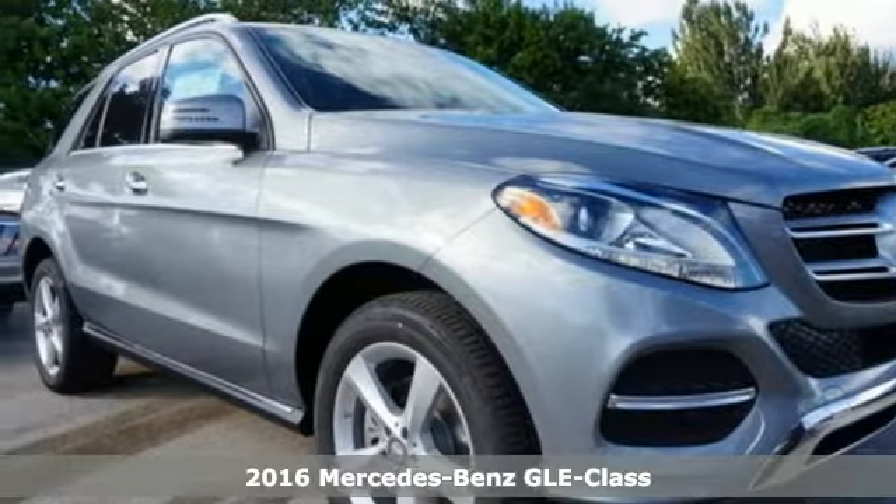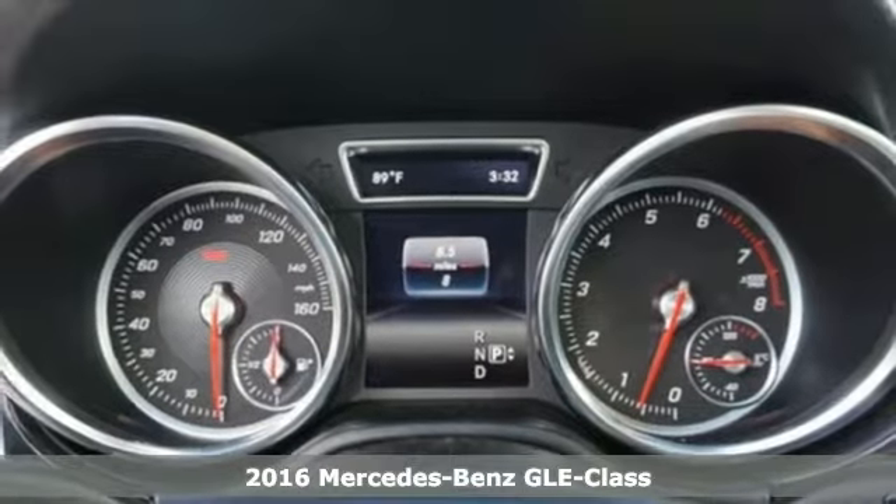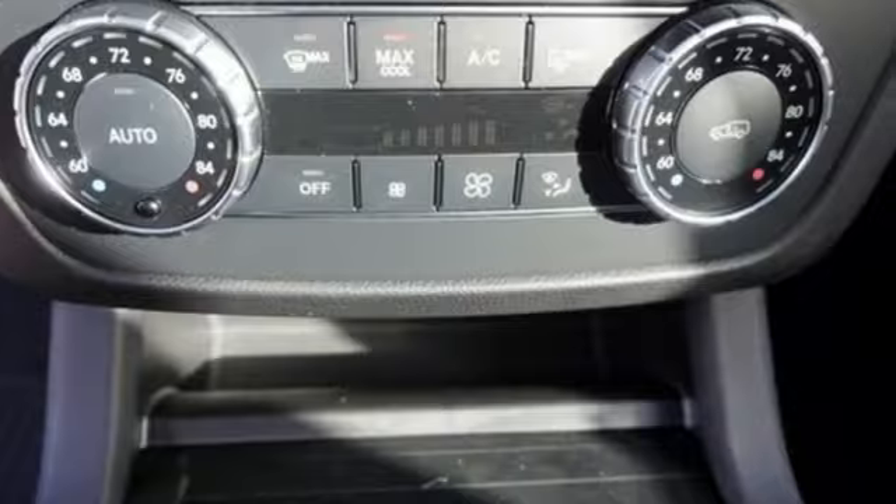It's a 2016 Mercedes-Benz GLE Class. The M-Class has been renamed and with the new moniker comes even more performance, luxury and safety.